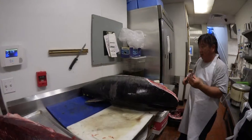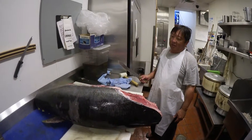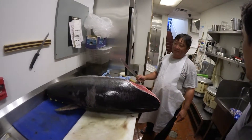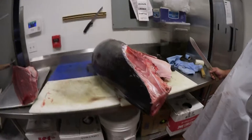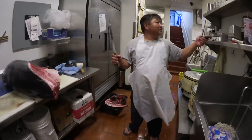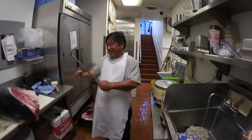How old would you say this fish is? A couple years old? I'm not really sure — maybe five years? No, it's gotta be more than five years. Do you know how long they live? No, I don't. Hopefully no one knows after that.